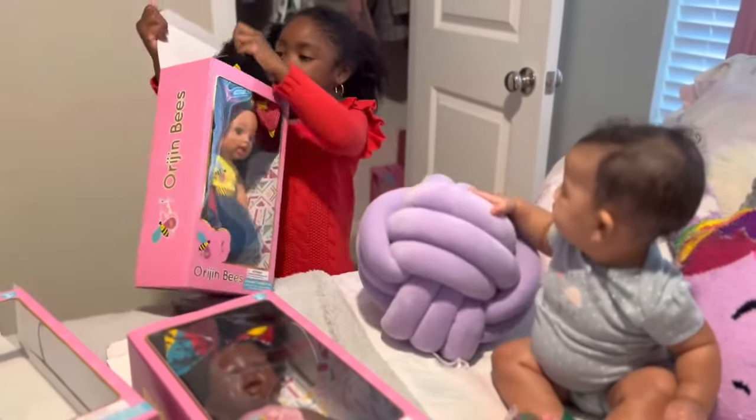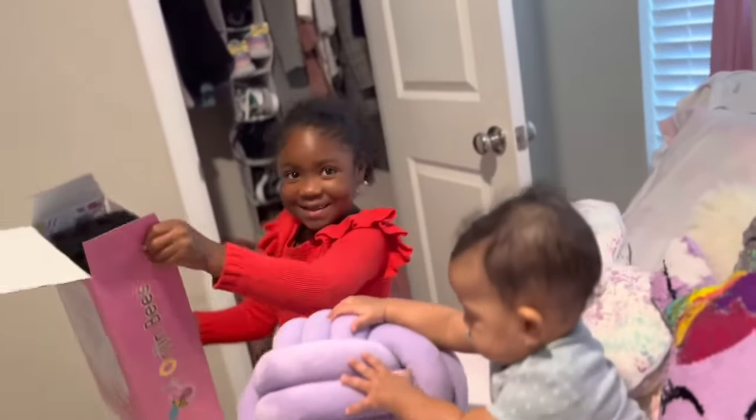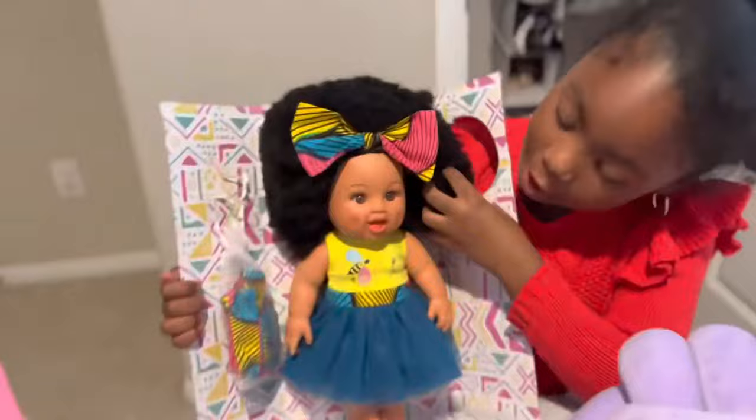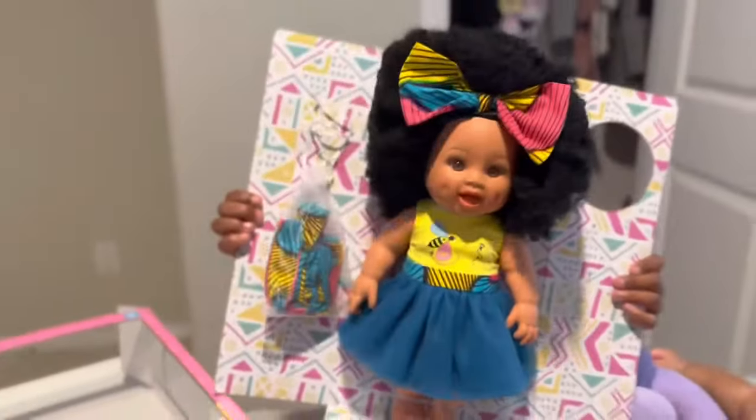The black and brown one — she's pretty. Pretty.